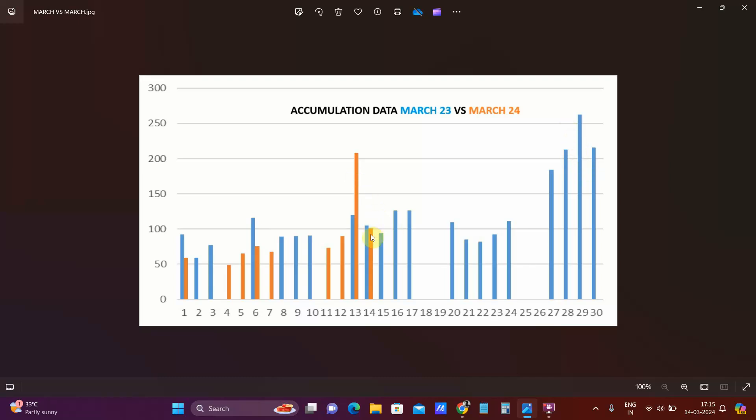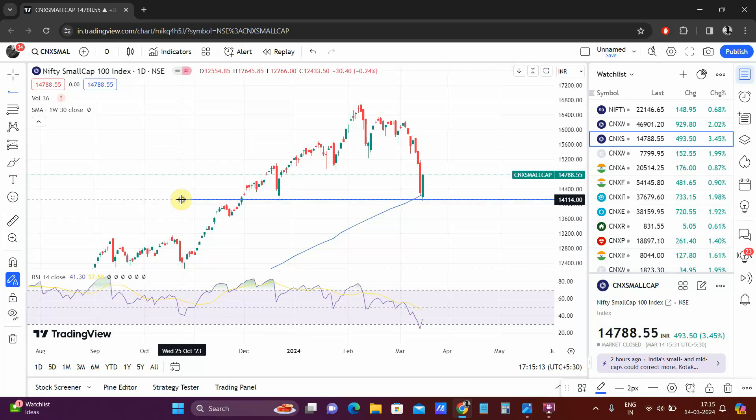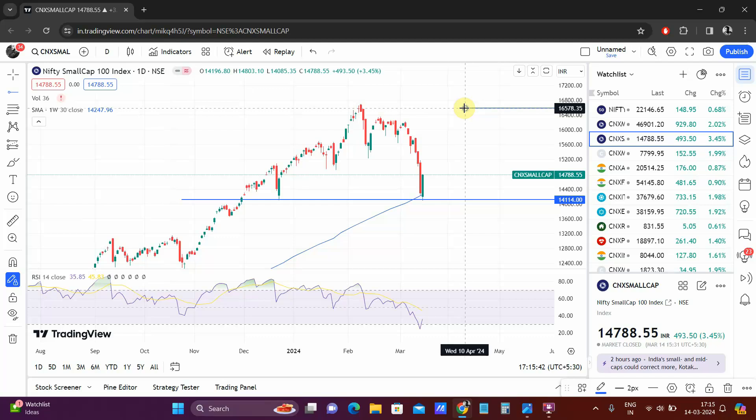This is a decent enough accumulation. Looking at the chart, the small cap index took support around the same level. I was talking yesterday about the 30 WMA and how it acts as a very strong support — it took support at that same level and we bounced. My best bet is we are going to make an inverse head and shoulders pattern. Why do I feel we won't go on to make a new all-time high?